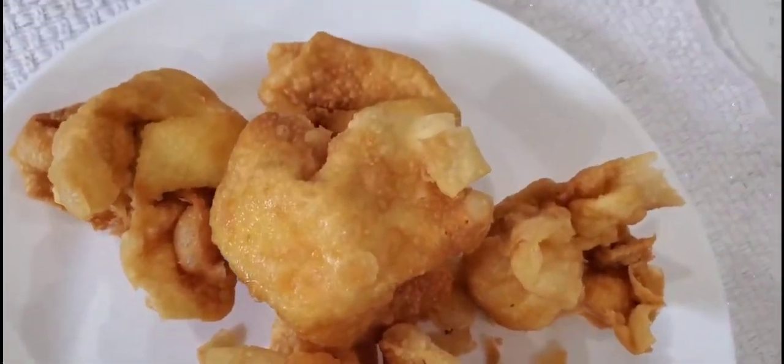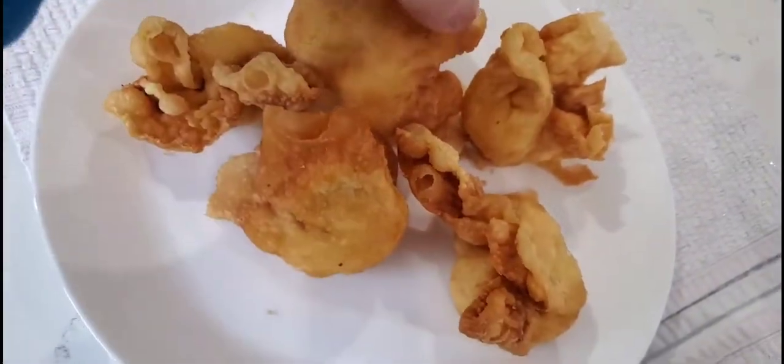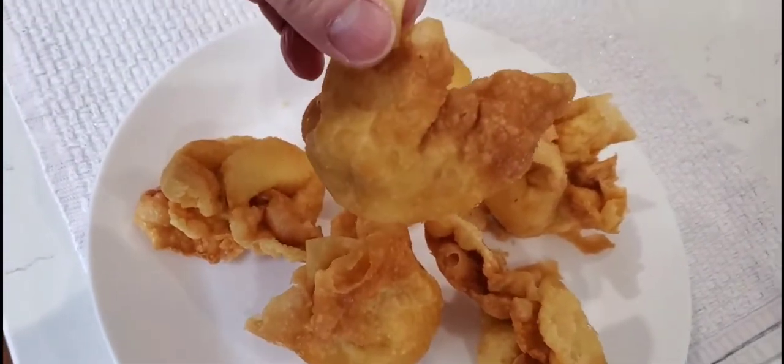So these are the crab rangoons — pretty good size, crispy crispy skin.